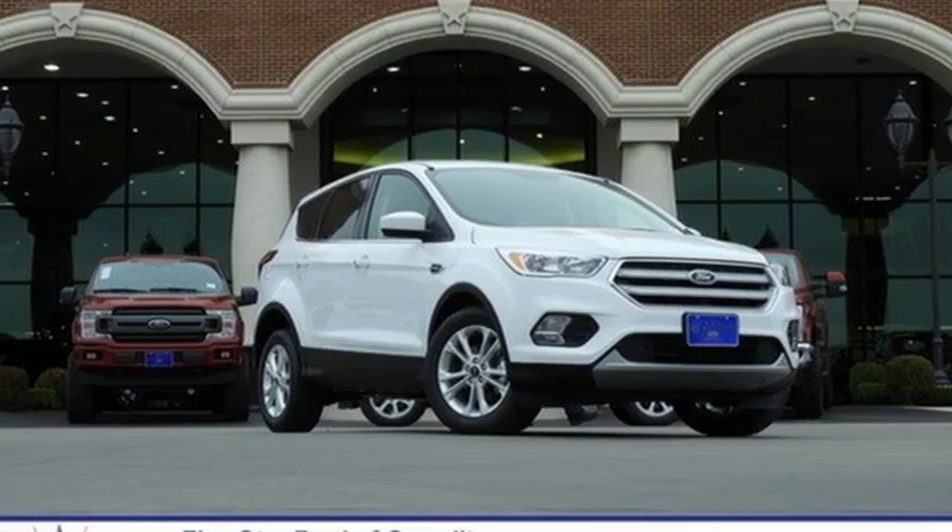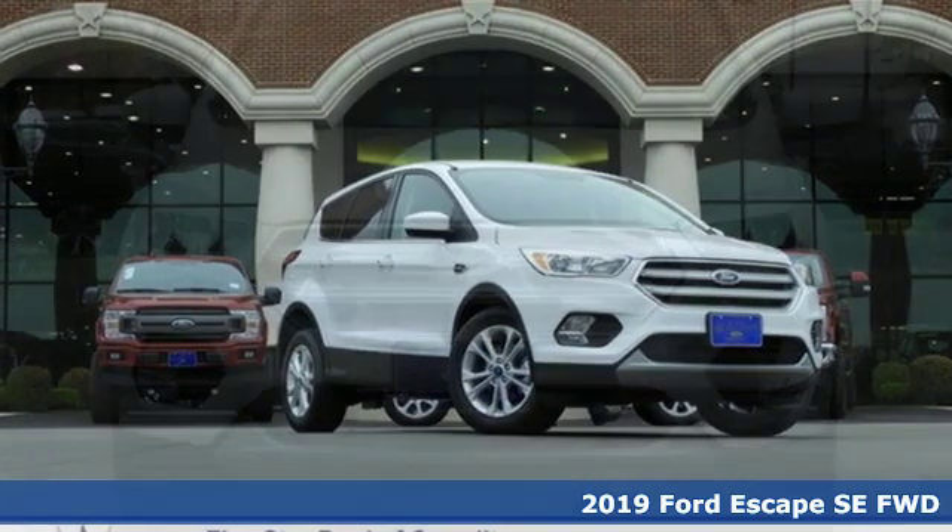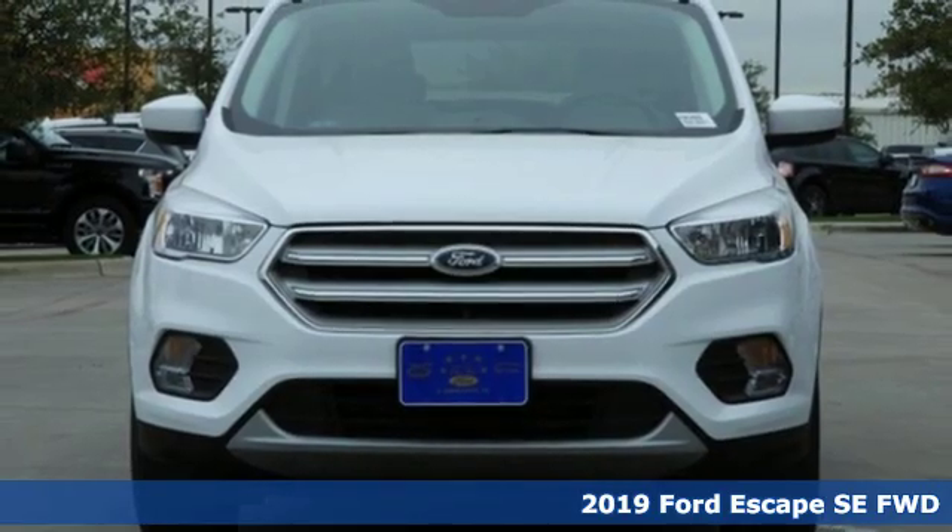Here's a new 2019 Ford Escape. Ford is America's best-selling vehicle brand.